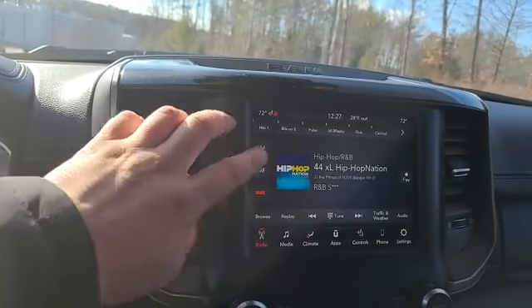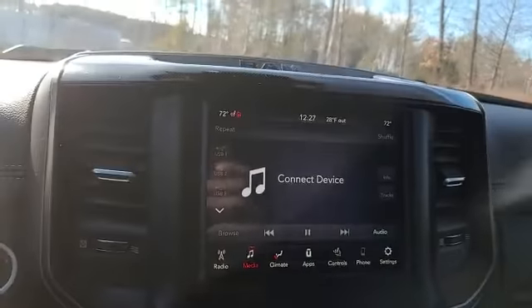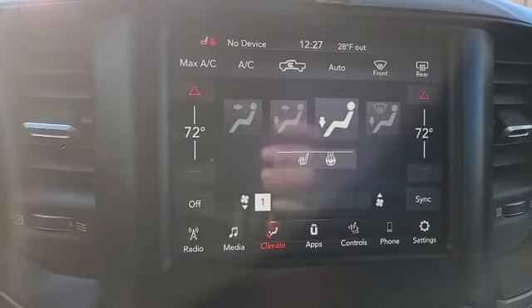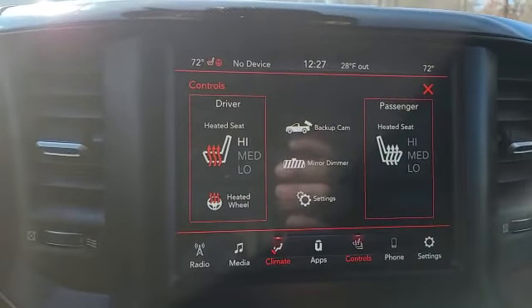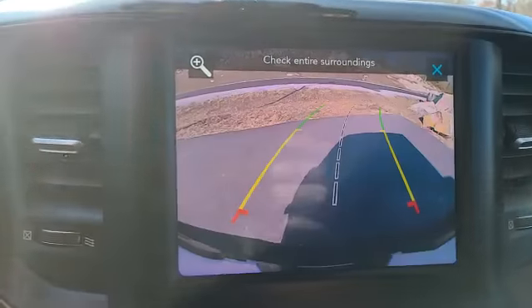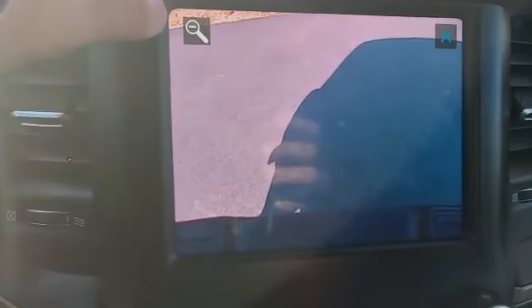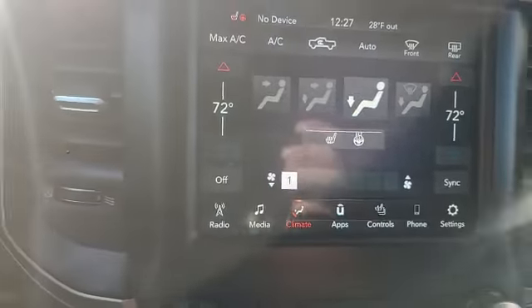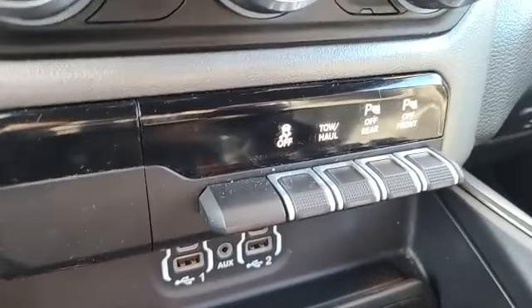Sirius, FM, AM, or if you want to play Bluetooth or any of your plug-ins — quick and easy, whatever you prefer. All your climate is down below, quick and easy, and then a little bit more in depth in the screen above. You'll have your controls as well for your heated seats, heated steering wheel, and your backup camera — it moves with the wheel, and you can also zoom in. So if you're hooking up to a trailer solo, no problem. All your tow and parking sensors, traction control.